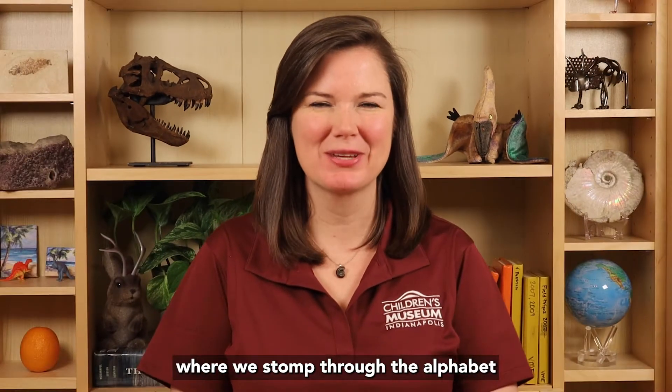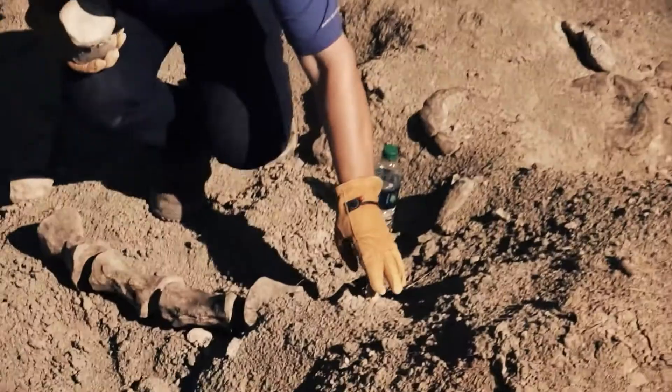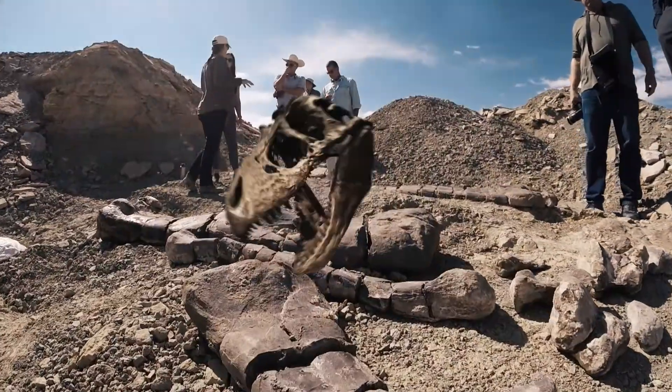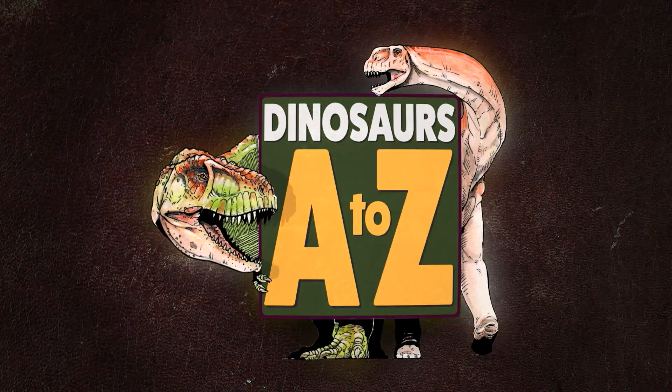Hello, welcome to Dinosaurs A to Z, where we stomp through the alphabet and explore the extraordinary world of dinosaurs. I'm Dr. Victoria Edgerton, Eli Lilly and Company extraordinary scientist in residence at the Children's Museum of Indianapolis, and I'm your guide for Dinosaurs A to Z.